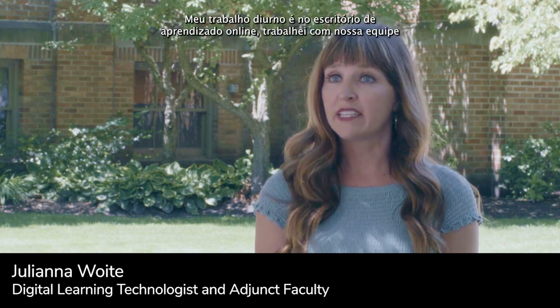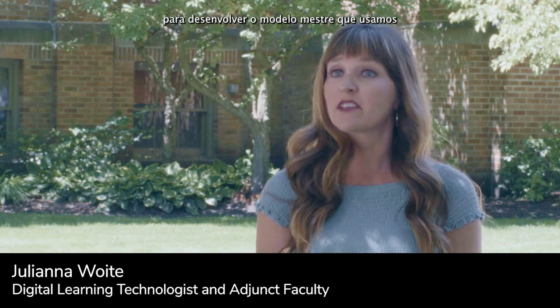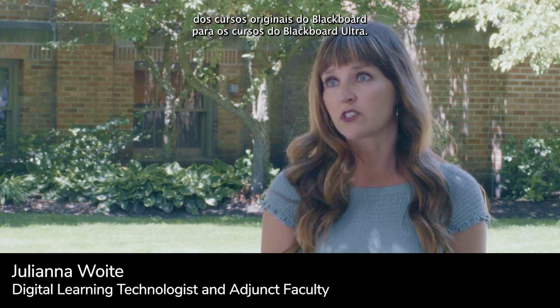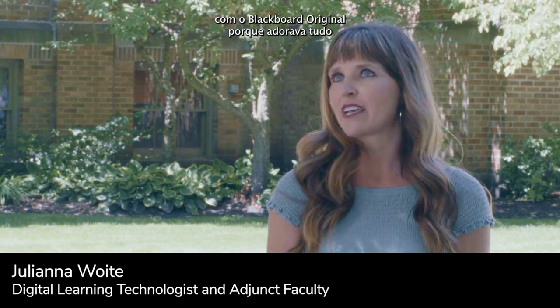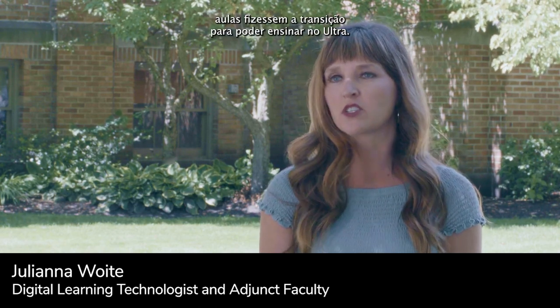My experience with the transition to Ultra has been really interesting because I've been able to work on it from both sides. In my day job in the Office of Online Learning, I worked with our team to develop the master template for Ultra, train faculty, and help faculty transfer content from Blackboard Original to Blackboard Ultra courses. At the same time, I was still teaching in Blackboard Original as an adjunct, and I found myself getting increasingly frustrated with Original because I loved everything Ultra had to offer and couldn't wait for my classes to make the transition.